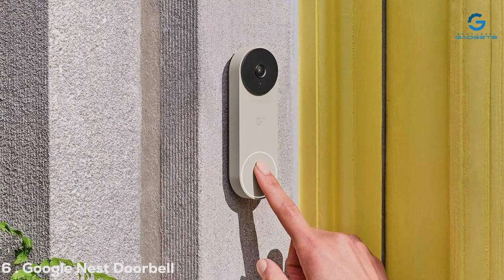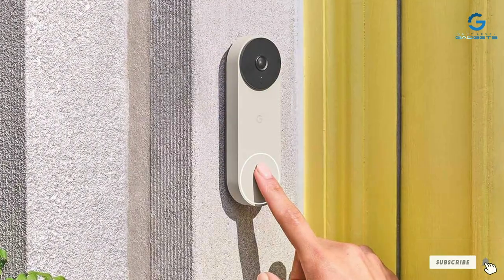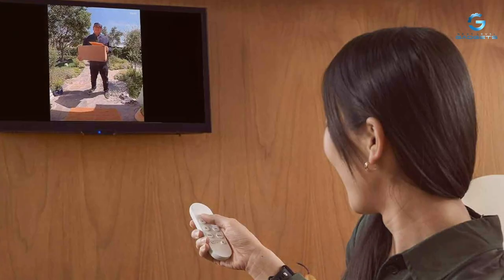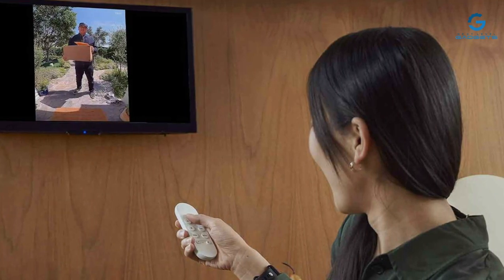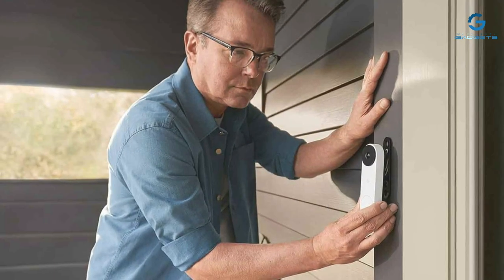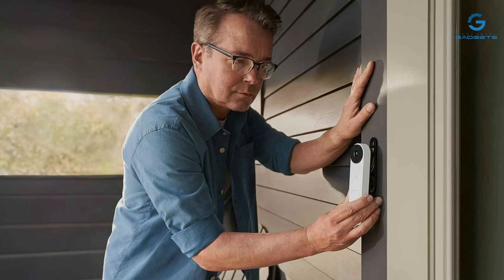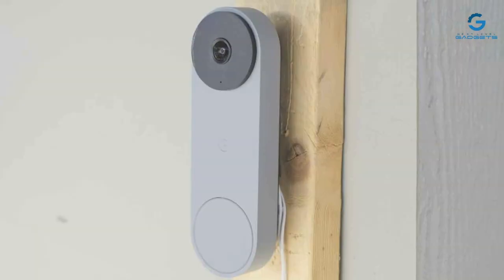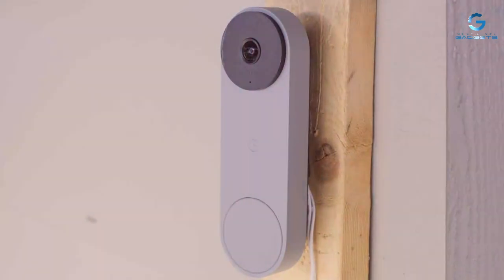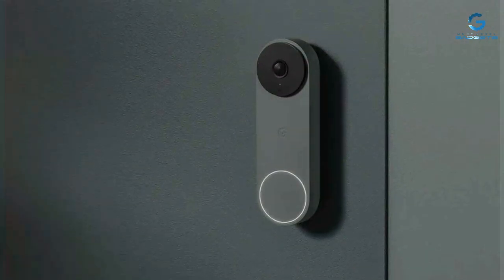Number 6: Google Nest Doorbell, Wired, Second Gen, marks an evolution in doorbell camera technology, offering a perfect blend of aesthetic appeal and robust functionality. Its minimalist design is not just about looks — it's also about resilience. The device is built to endure, with a weather-resistant construction that stands up to rain, snow, and sun. Usability shines with the Nest Doorbell, thanks to its integration with the Google Home ecosystem. Installation is a breeze, and its operation is intuitive, making it accessible even to those who aren't tech-savvy. This doorbell camera offers 720p HD video quality, which strikes a balance between clear imagery and internet bandwidth conservation.